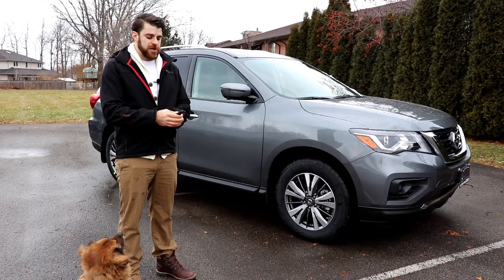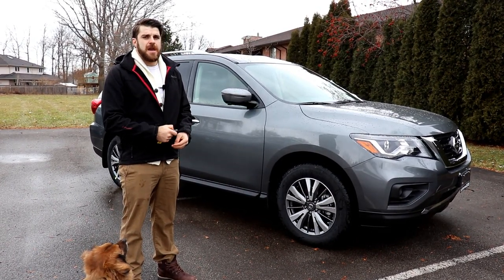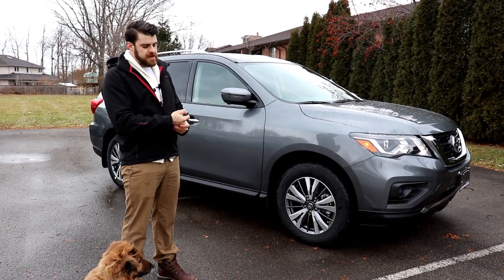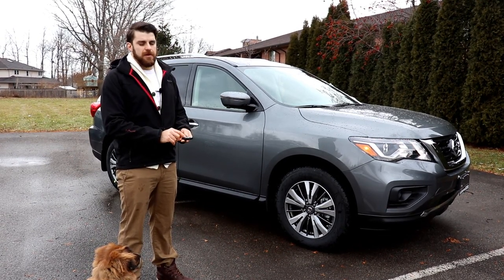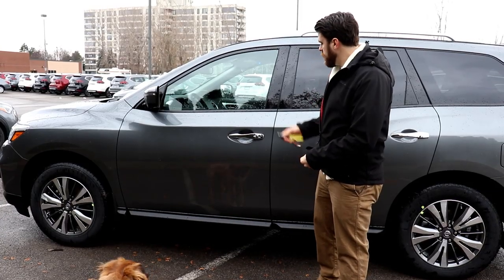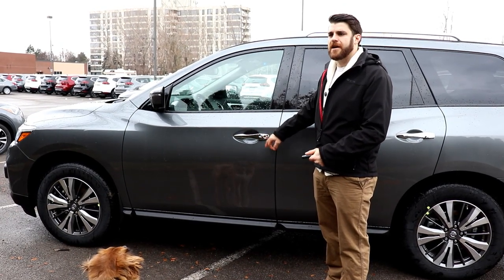The key is the same as last year's model. You have the lock and unlock. It is the Nissan Intelligent Key, and you do get the remote starter, where you just need to lock the vehicle twice and you click and hold the remote start button down, and there you can see it starts up. You also have the power lift gate. You can open the trunk with the touch of a button, as well as the panic button. With the Intelligent Key, you do have the button on the door handles to lock and unlock it.